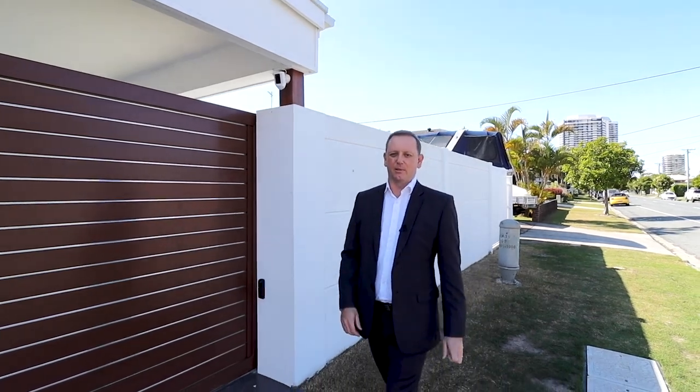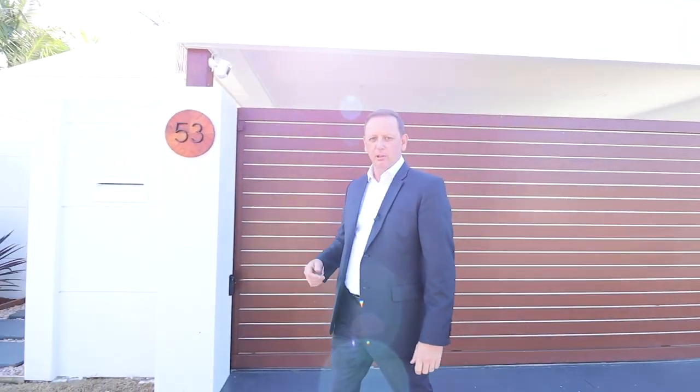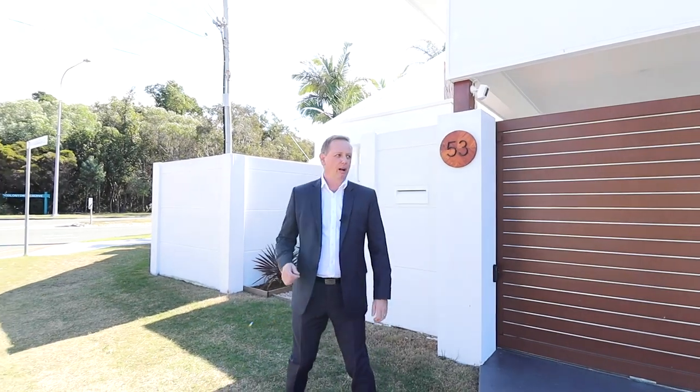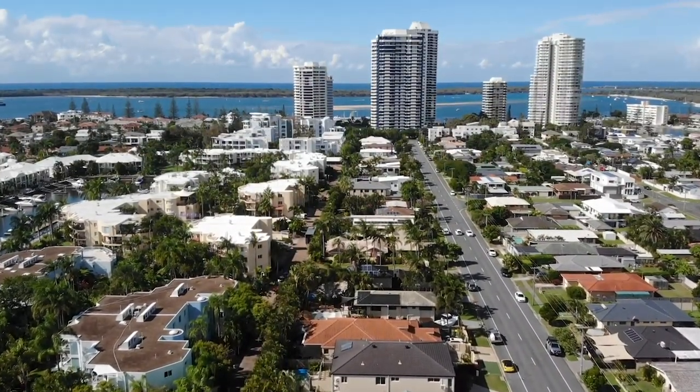Hi, I'm Shannon Smith from Smith & Co Realty, and welcome to 53 Broadwater Street, Runaway Bay. This beautifully newly renovated home is coastal living at its finest, only a few hundred meters from the amazing Broadwater and this fantastic location at Runaway Bay.